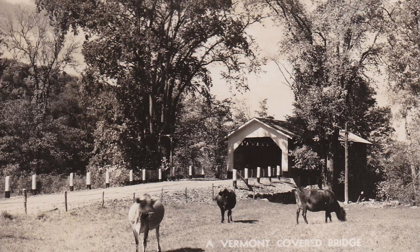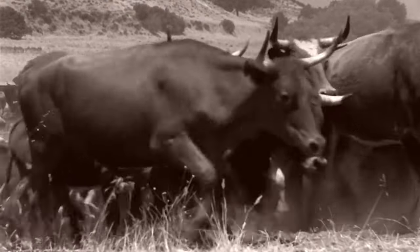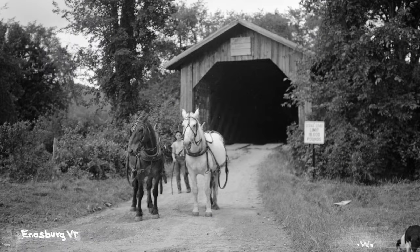Covered bridges sheltered travelers from storms. They provided a safe way for cattle to cross, since open bridges could startle the cows. If the cattle became spooked, it could cause a stampede. Early settlers claimed the design reminded the cattle and horses of the barns in which they normally found food and shelter, which helped them to keep calm.